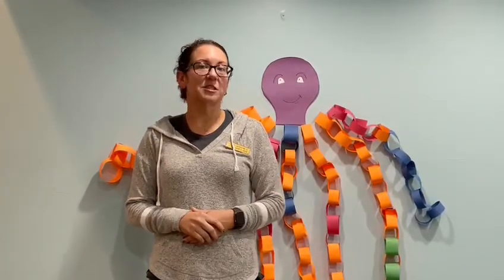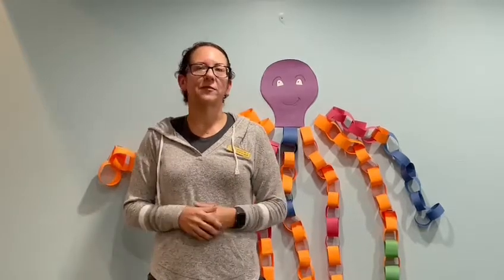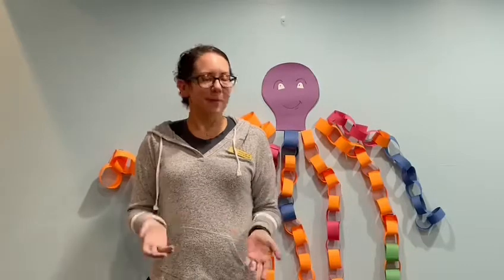We also made friendship bracelets to exchange with each other. Another thing we did — we had swimming competitions where the children were going across the pool doing different relays and also got awarded medals, which they were super excited about.